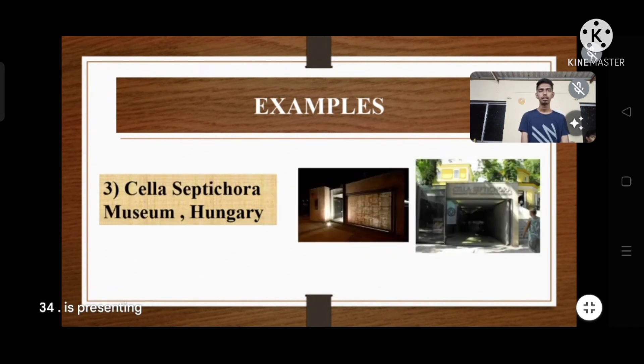The Sela Sapigora Museum is located in Hungary. The architect was Batman Architects. The area was 57 meters and the material used was glass optical fiber. The project started in 2005 and was completed in 2006.